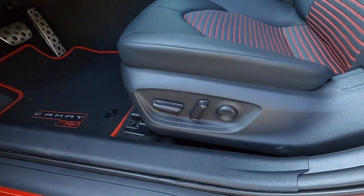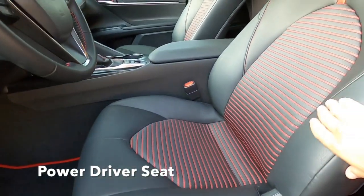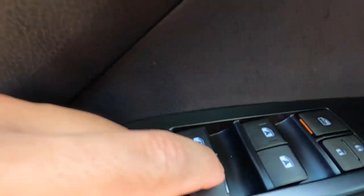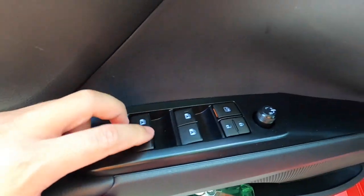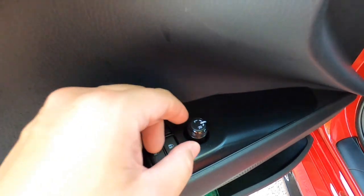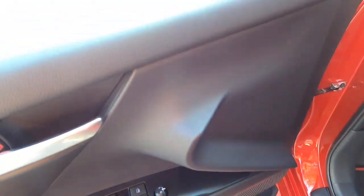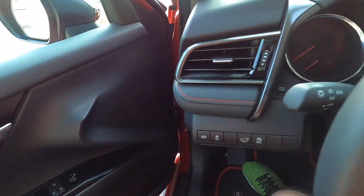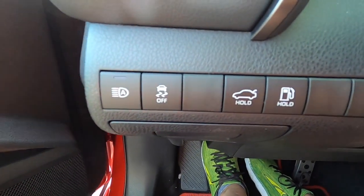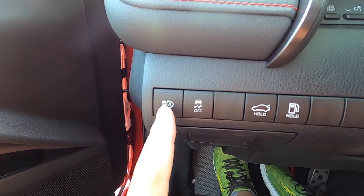We have a power driver seat with two-way lumbar control. All the windows are auto up and down, front and rear. We have power door locks, the child safety window switch, and then the power mirror control — left, right, and off. Over here on the left we have buttons for automatic high beam control.